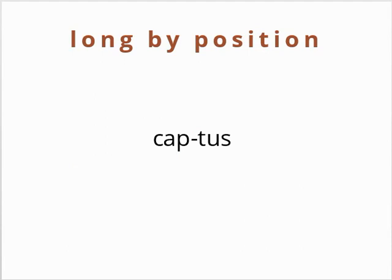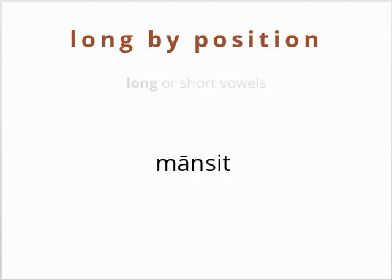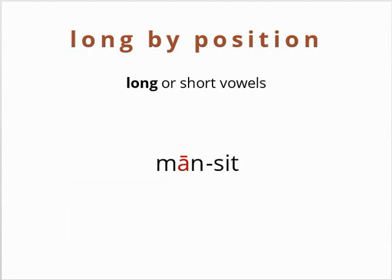Syllables that are long by position can have either long or short vowels. For example, the 'a' in captus is short, but as we have seen, the first syllable is long because it ends in a consonant and the next syllable begins with one: cap-tus. An example of a closed syllable with a long vowel is mōn-sit, which splits as mōn-sit. Note that this does not make the syllable extra long — it is still just long: mōn-sit.